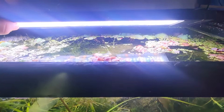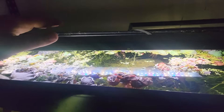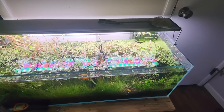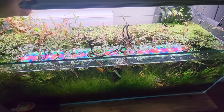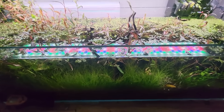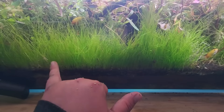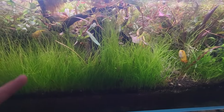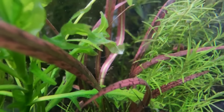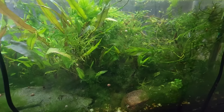Your light is worth investing in — a Fluval 3.0 or a Twinstar light. It's worth spending that $100 to $200 on a light that will penetrate, especially into a deeper tank. The deeper the tank, the stronger the light you'll need. With the right light, you'll be able to grow carpeting plants, little tiny delicate plants, and colorful plants that aren't possible with the light that comes in a kit from big box stores.